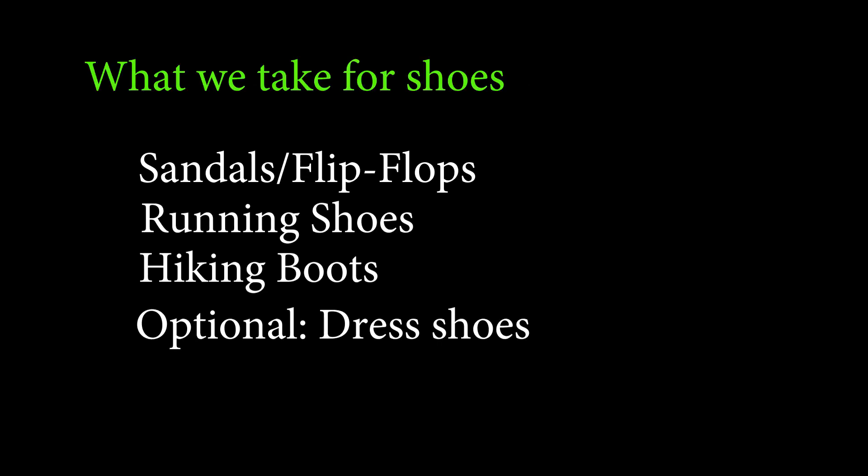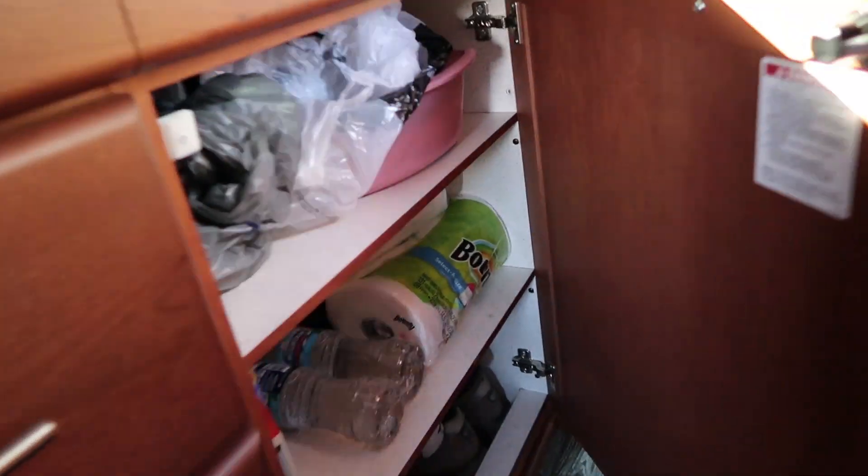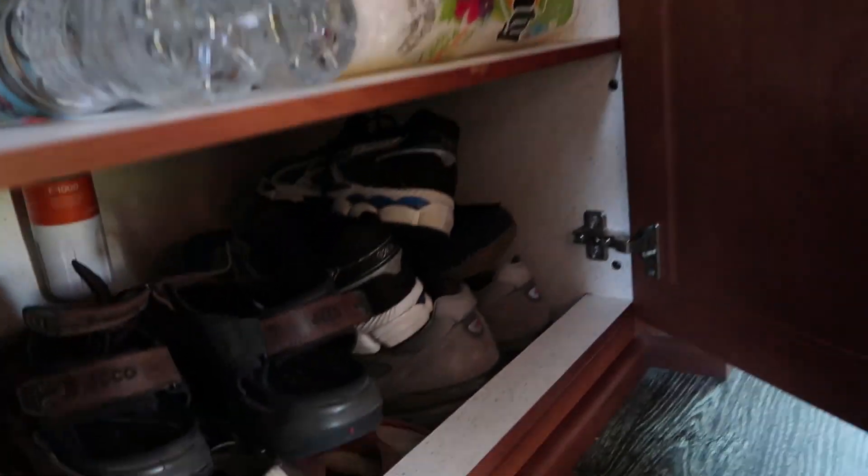For shoes, we take sandals or flip-flops, running shoes, hiking boots, and optionally Jennifer likes to take one pair of dress shoes. We keep the shoes in the bottom of the storage cupboard under the sink.